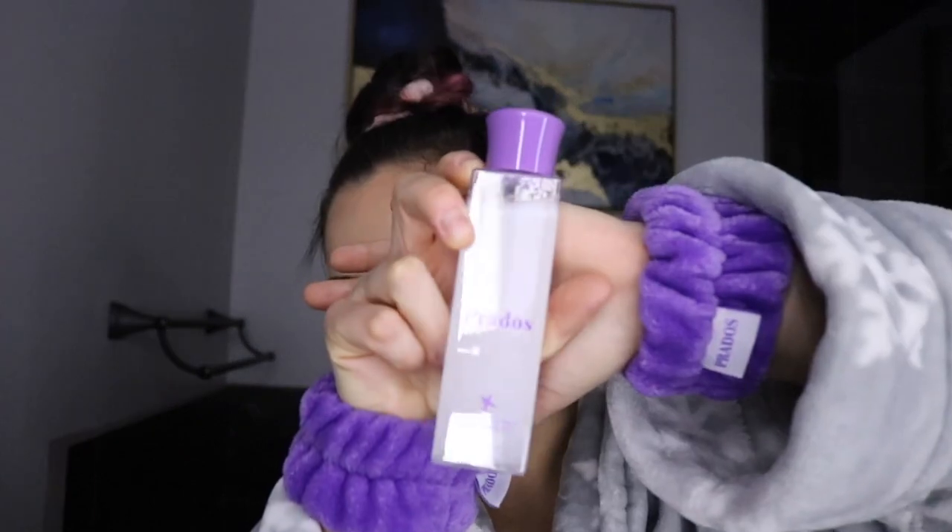To take off the makeup, this here — Prados Beauty's Done with the Slay makeup remover, $18. And let me tell you, I am not a little birdie, but they may or may not be 50% off next week on Prados Beauty's website. I also forgot to mention, I don't know if you noticed, but I have my Prados Beauty wristlets on too, to keep water from running down my arms.